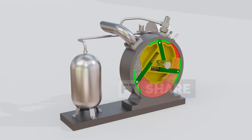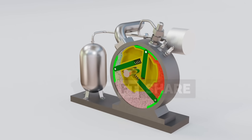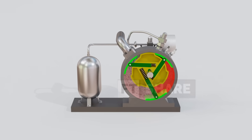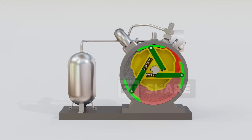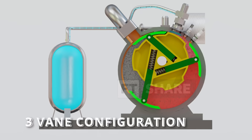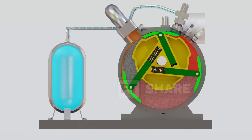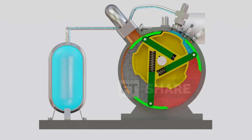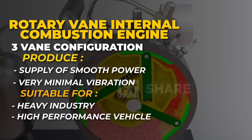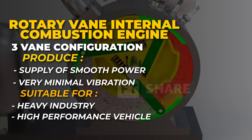Beyond its simple mechanism, the rotary vane internal combustion engine is also highly flexible, as it can be built in different configurations. The number of vanes mounted on the rotor directly affects the engine's characteristics, from efficiency to power output. The triple vane configuration is often considered the most balanced – with three active combustion chambers, every 120 degrees of rotor rotation produces a power stroke, resulting in a smooth power supply with virtually no vibration, making it ideal for high-power applications, especially for a single casing machine.